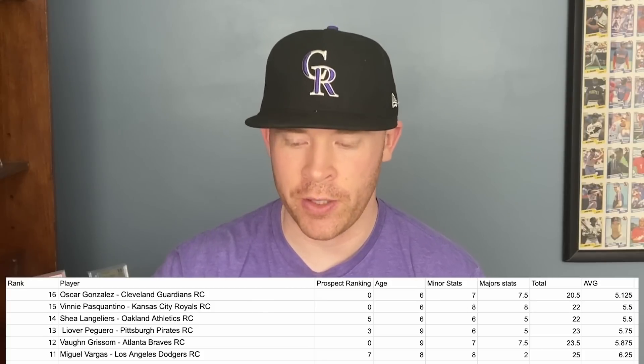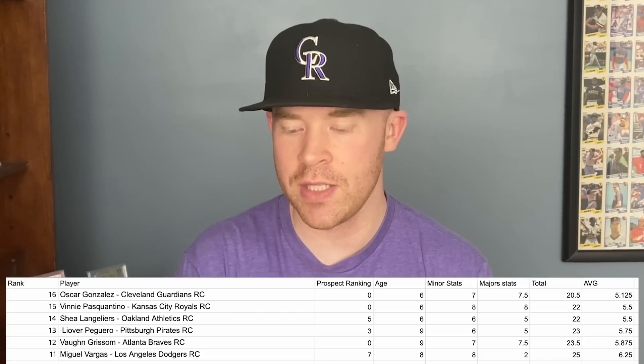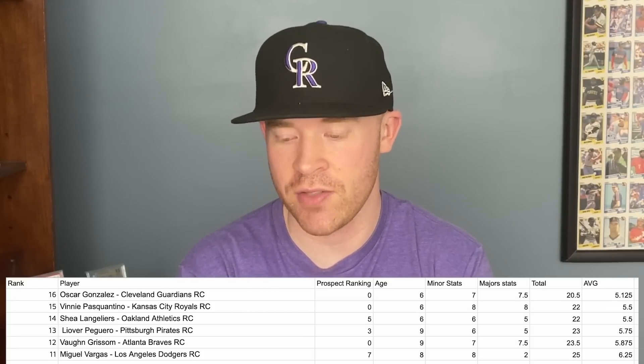There are four things I think are valuable when looking at these rookies. Granted, we don't have a ton of major league stats to really compare, so it's not always the best factor. The first is prospect rankings — basically people who do the top 100 lists from Major League Baseball, Baseball Prospectus, and other sites. If a player is a top 10 prospect, they get 10 points; top 40 gets 6 points; top 50 gets 5 points; and so forth. If they're not on a top 100 list, they get no points.